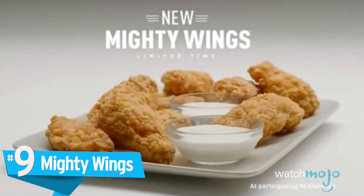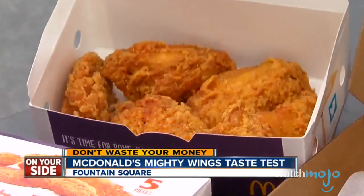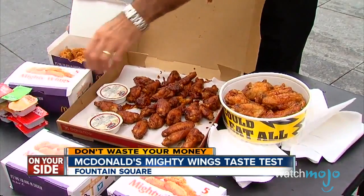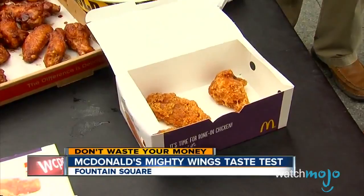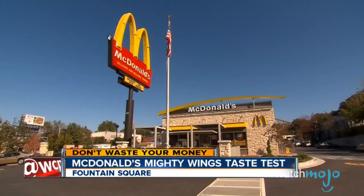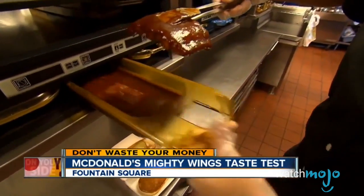Number 9, Mighty Wings. More like Mighty Unpopular. According to most reviewers and consumers, there was nothing spectacularly bad about these wings. They were just unremarkable. Some, though, found the crispy Mighty Wings closer to fried chicken than to real buffalo wings. McDonald's is a juggernaut in the fast food world, and every so often they try to branch out to corner another end of the market.